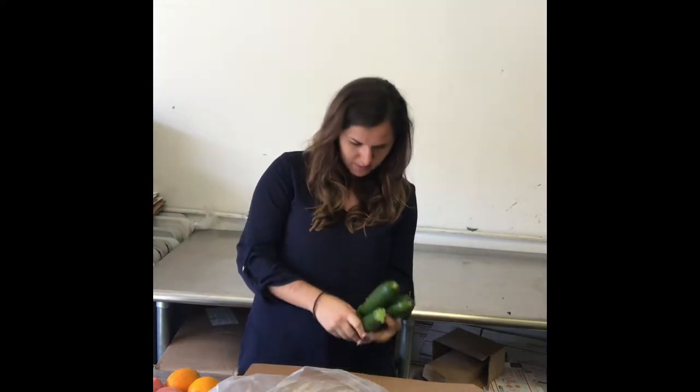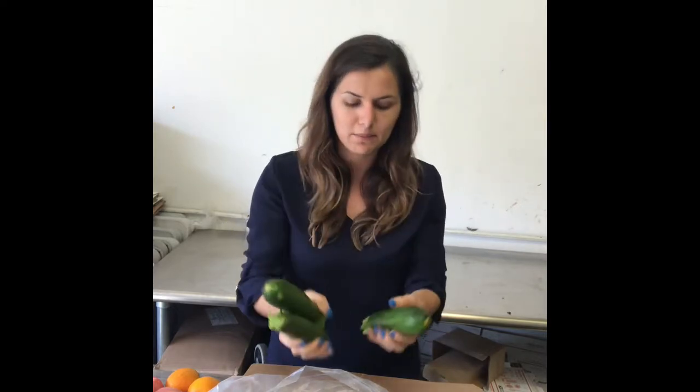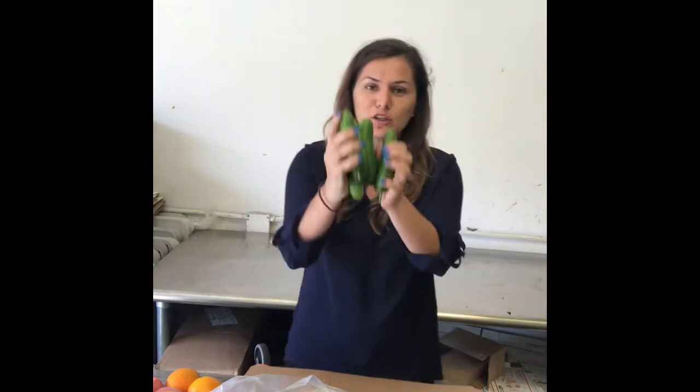And some zucchinis. Some of you guys may have two because they may be bigger, depending on the size. Persian cucumbers — I love Persian cucumbers.